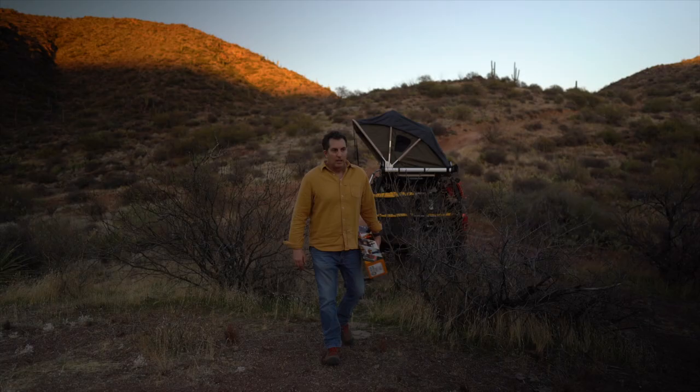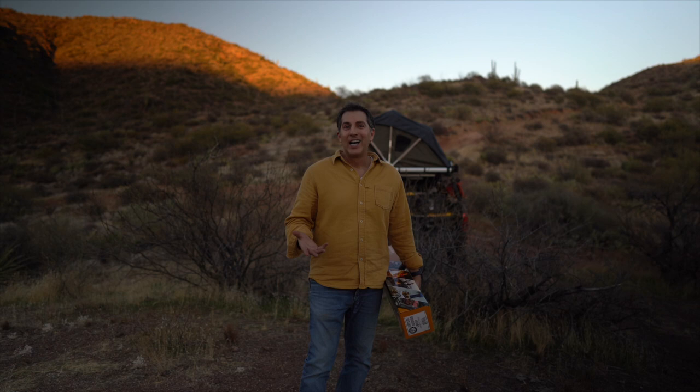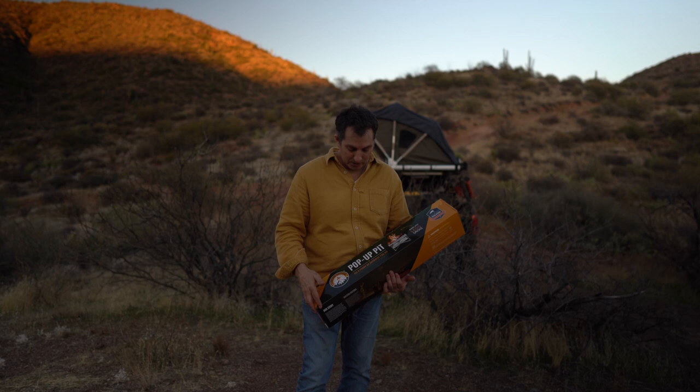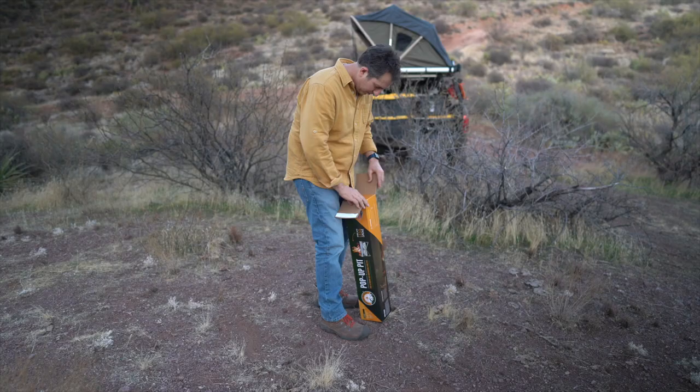One of the things I love about camping is having a fire. But sometimes it's a pain to dig a hole and find some rocks and make sure you're in a safe area. So I just got this product called a pop-up pit. I've never used it — I'm going to do it for the first time. I thought this was the perfect opportunity on this camping excursion. Apparently you just pull it out, pop it up, throw some wood in there, and you're off and running. We'll see.